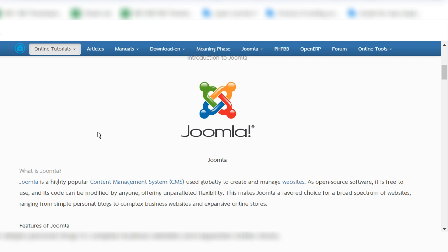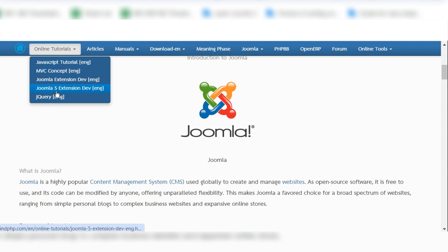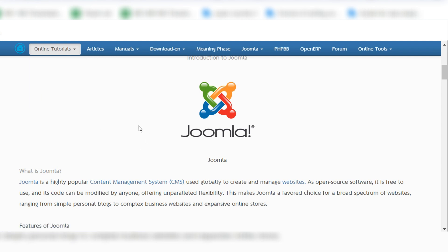If you are familiar with reading documents about Joomla, you can read on the mindphp.com website. There you can read Joomla 5 extension depth in English, with step-by-step Joomla module development and Joomla component development described.